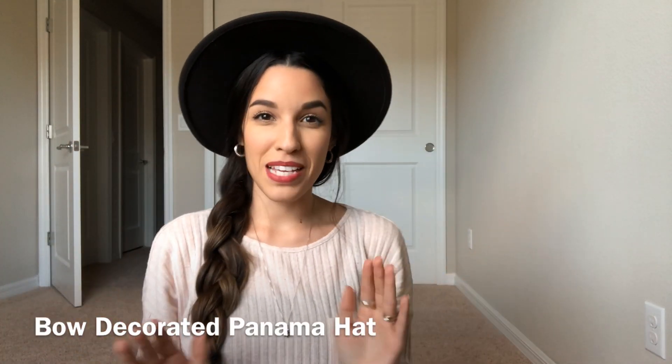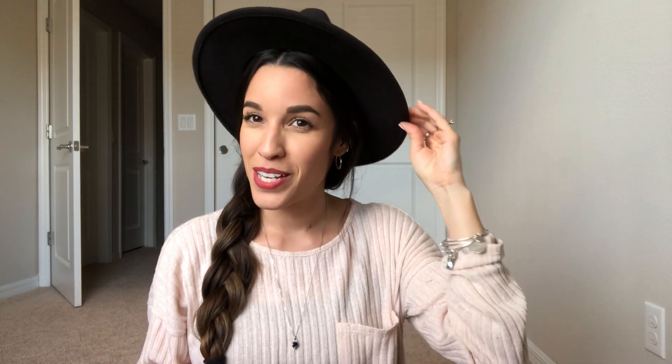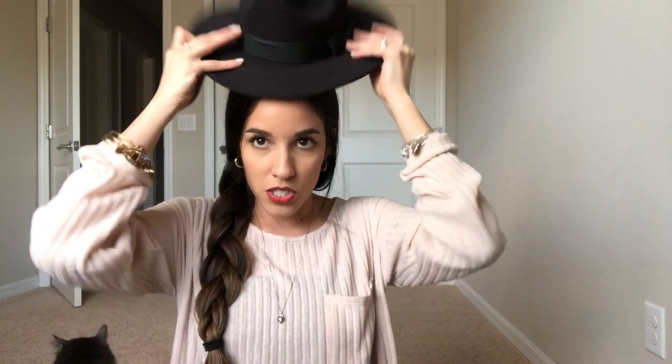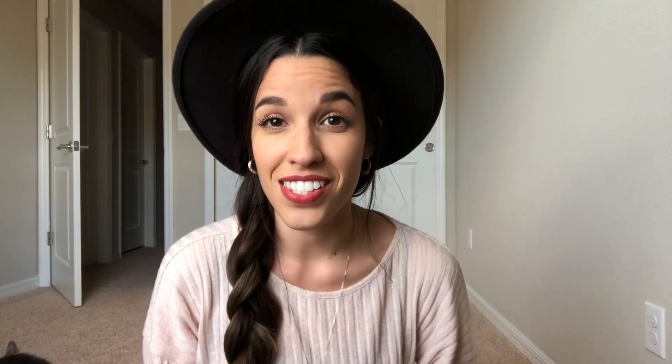The next thing that I got is this cute black hat — and I'll try it on now. It just instantly makes me feel like 10 times more trendy than I am. It fits perfectly. It has this cute bow detail on here, which I wasn't looking to have any detail, but it kind of just adds something girly and feminine to it.